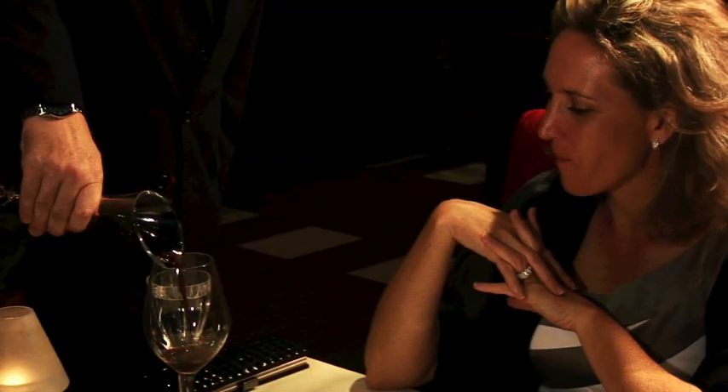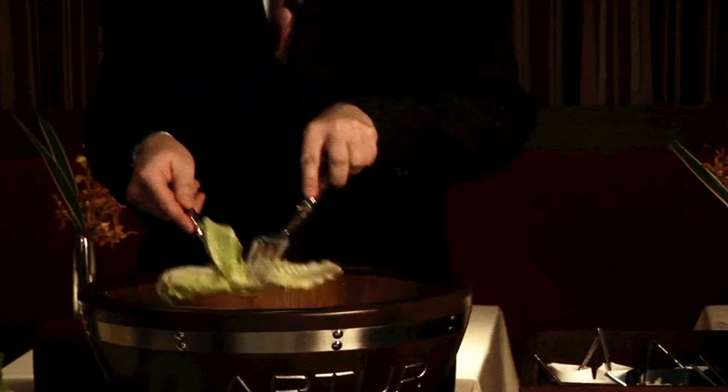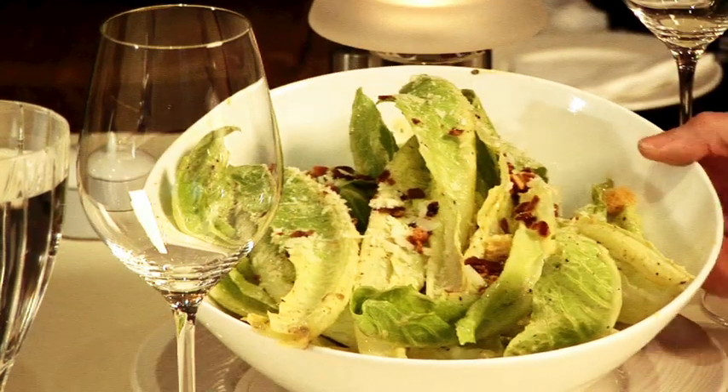The Caesar salad was created during the years of prohibition by Alexander Cardini of Caesar Palace. I was able to recover this recipe and continue it with a few small secrets.